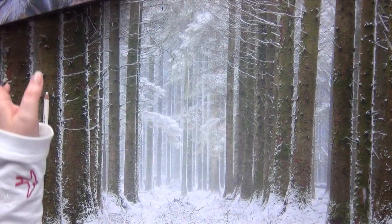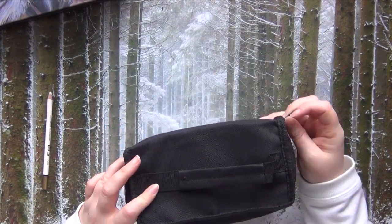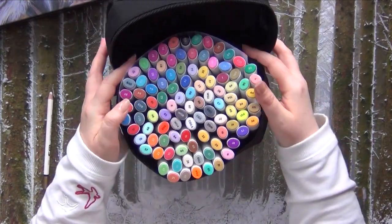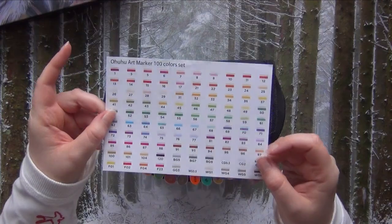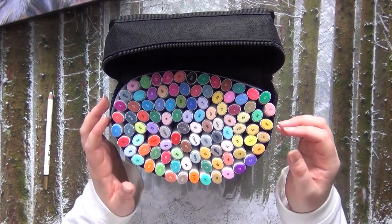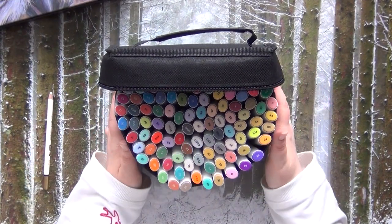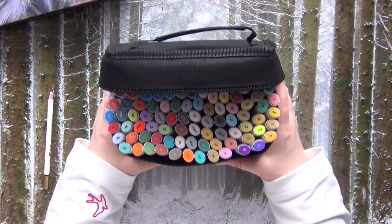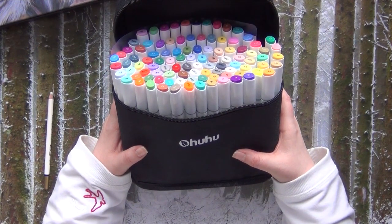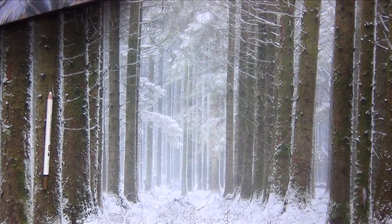One last item I want to share is the Ohuhu markers that I got. This is a cheaper brand of alcohol markers and I got this really nice lovely collection here. What I do like about those markers is that I can just try out blending with them, practice a little bit, try out color combinations, and see if I really like to work with alcohol markers before I buy more expensive ones. So this is a really nice item that I use quite often for base layering and also for playing with the blends.